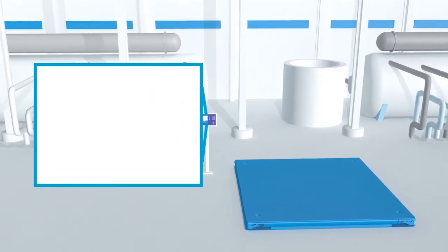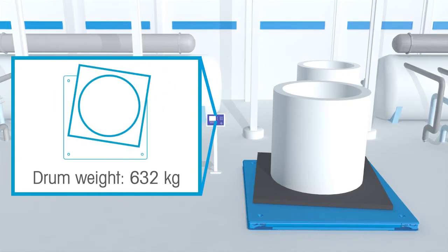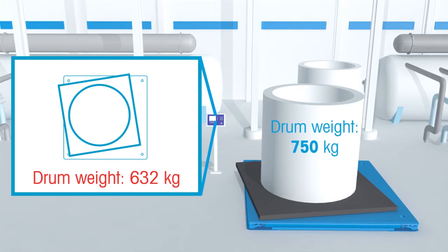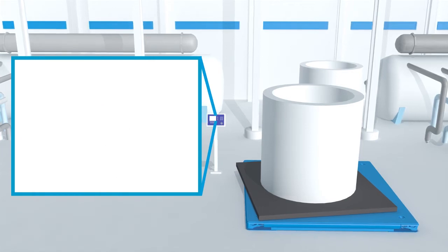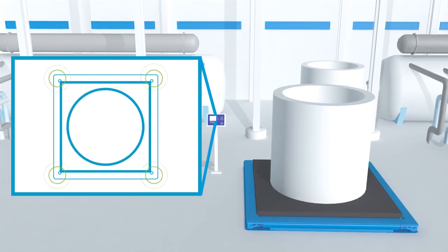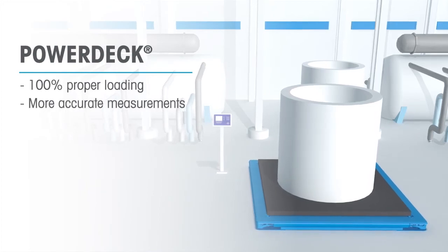Incorrect loading is a common problem for traditional floor scales due to the lack of visibility around the scale and no alerts in place, leading to inaccurate measurements. PowerDeck is able to solve this problem with real-time operator guidance. Users are alerted when a load is improperly placed and guided to where the load should be located on the scale deck, ensuring proper placement and accurate weighments every time.